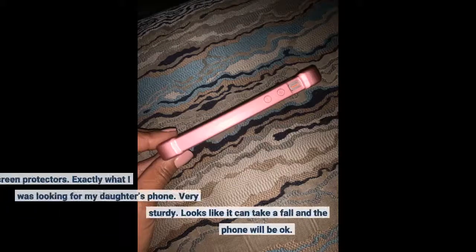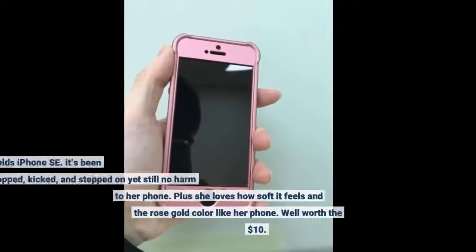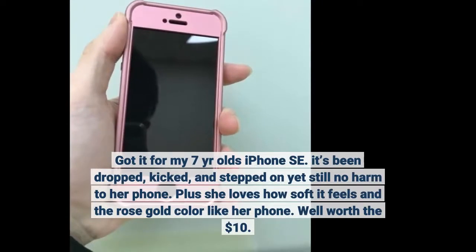Phone case and screen protectors — exactly what I was looking for my daughter's phone. Very sturdy. Looks like it can take a fall and the phone will be okay. Got it for my 7-year-old's iPhone SE. It's been dropped, kicked, and stepped on, yet still no harm to her phone. Plus she loves how soft it feels in the rose gold color like her phone. Well worth the $10.